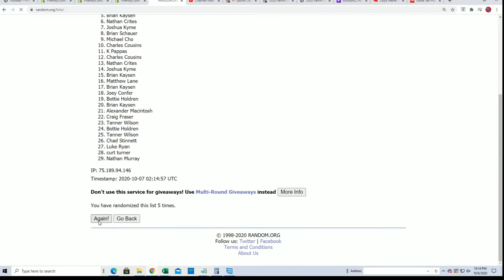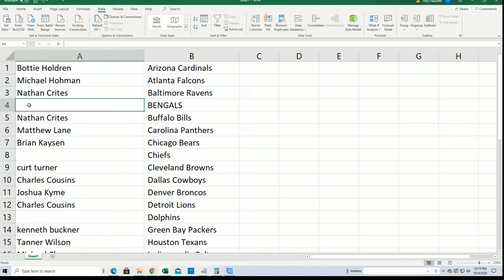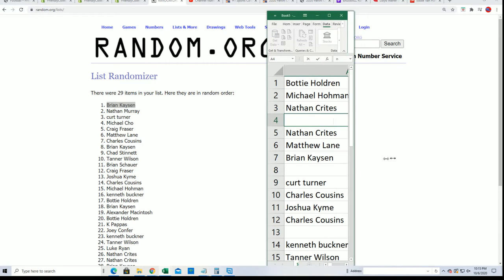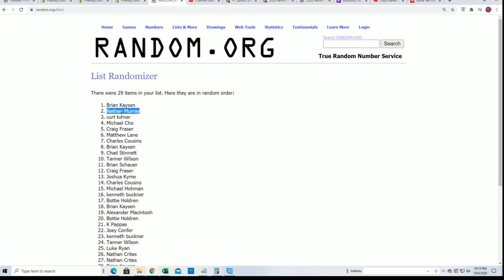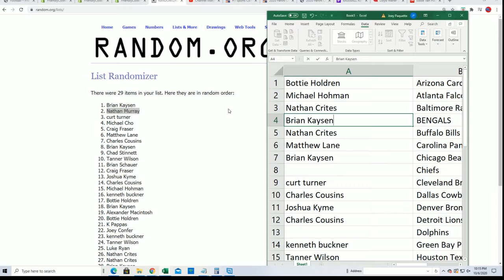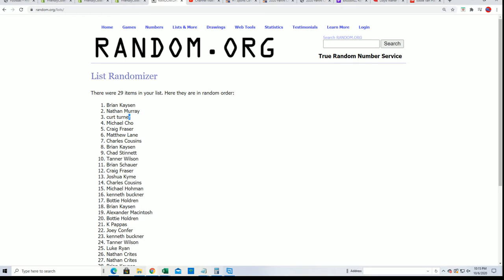Lucky number seven — after seven times through. Brian picks up the Bengals. Nathan picks up the Dolphins. And Kurt gets the Chiefs.